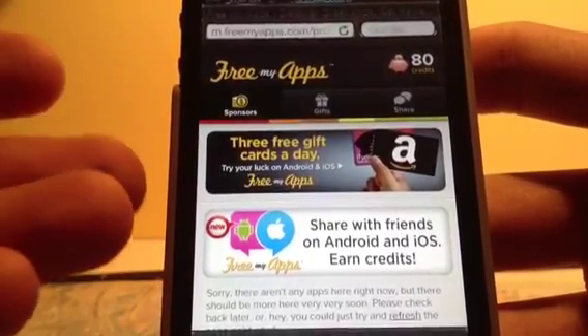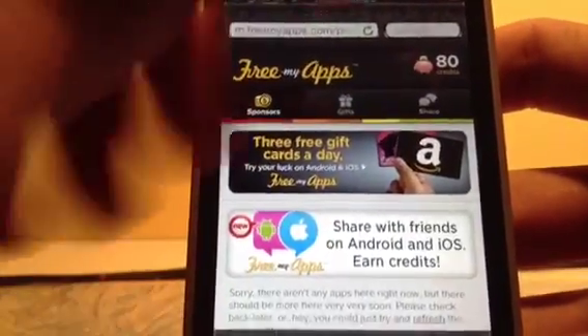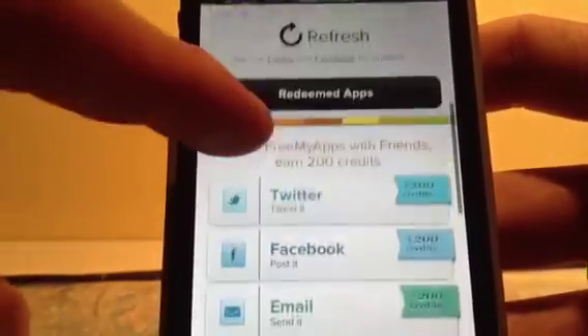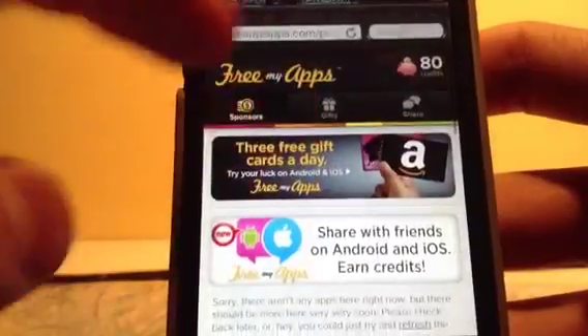The first time you arrive on this site, it will ask you to install something in the rules. It's not a problem — install it. There is no danger. The concept of this application, if you don't know it, is that you download applications or share this site and you gain credit.